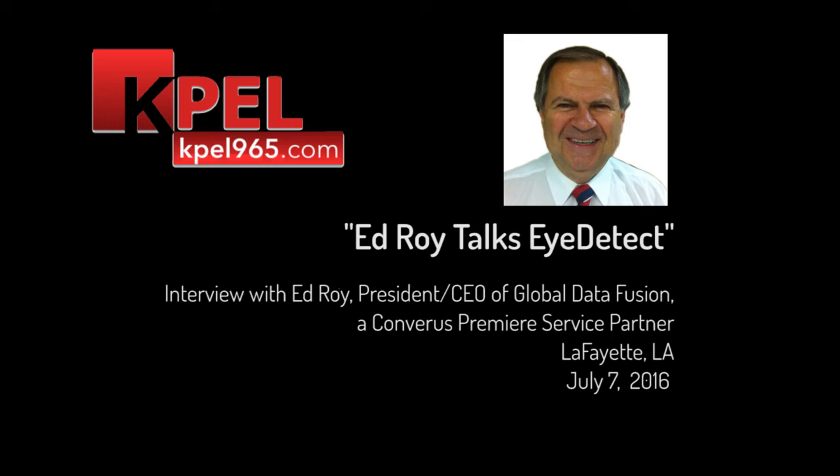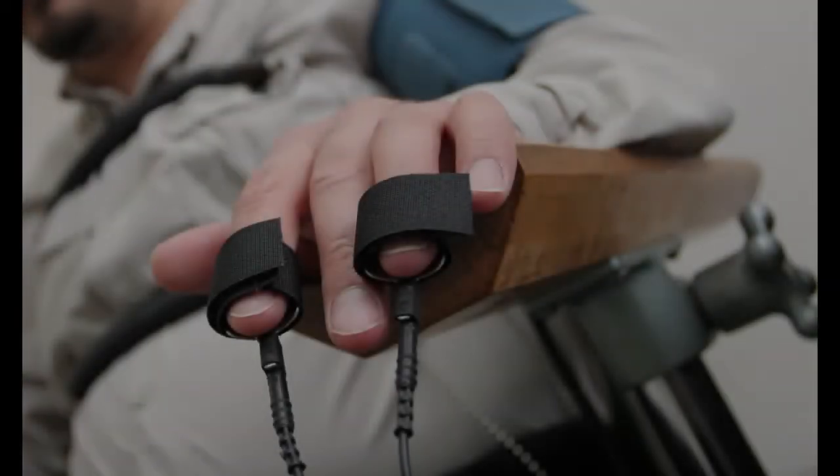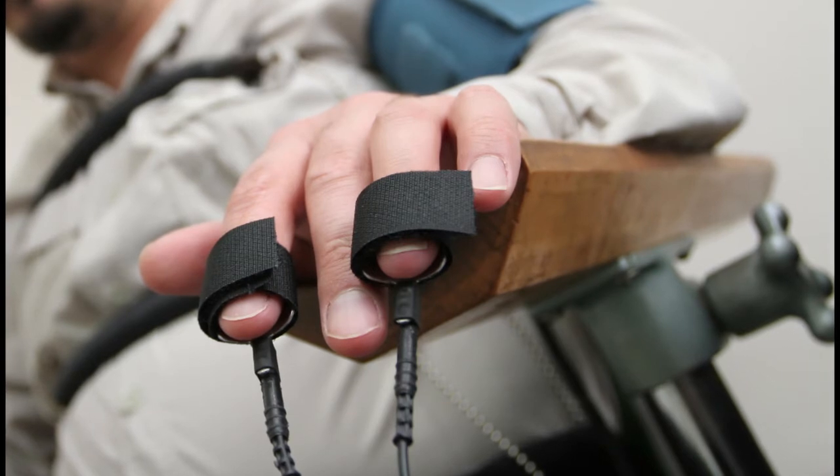Not quite. iDetect is a method for doing lie detection that does not involve that strap around the waist and the squiggly lines. That's exactly right. Polygraph was invented back in the 20s — the 1920s — 1927 actually.